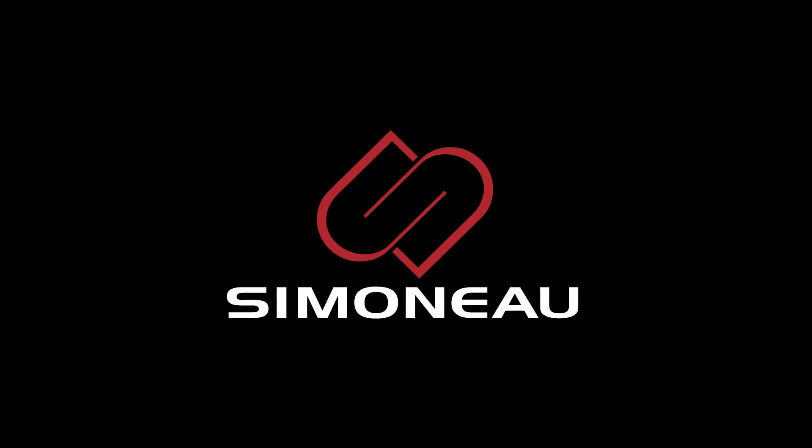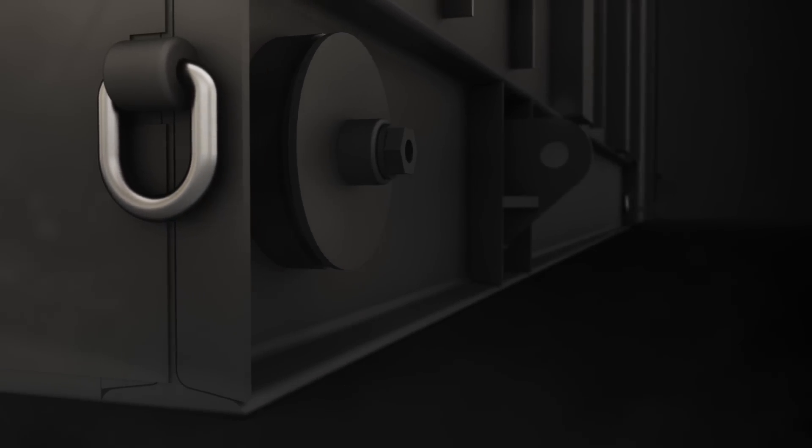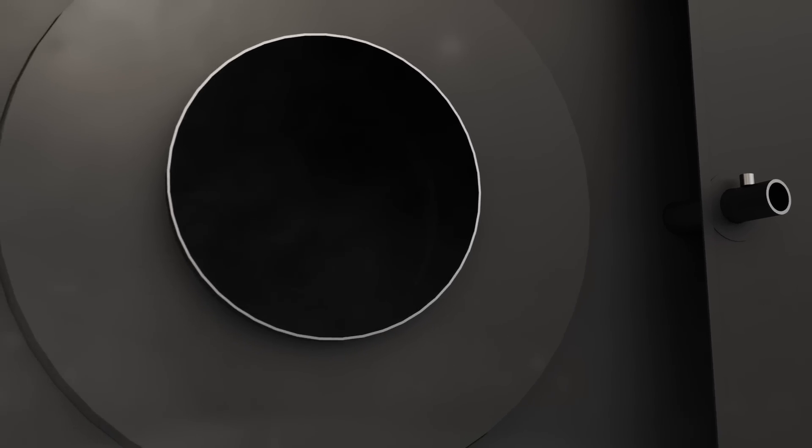At Simeno, we understand the need for a robust and reliable source of energy. We have challenged our experts to reinvent commercial district heating and meet their demand for power.